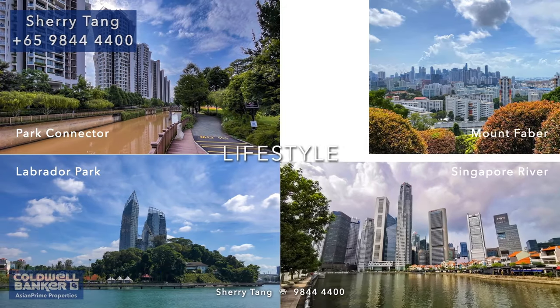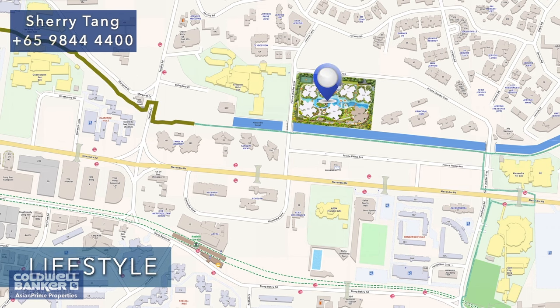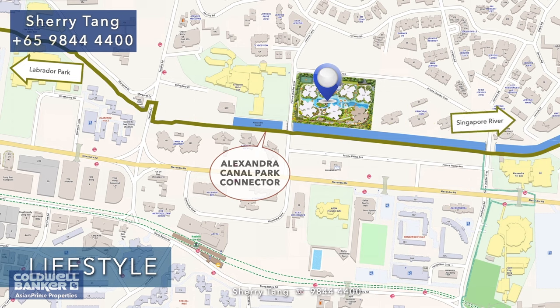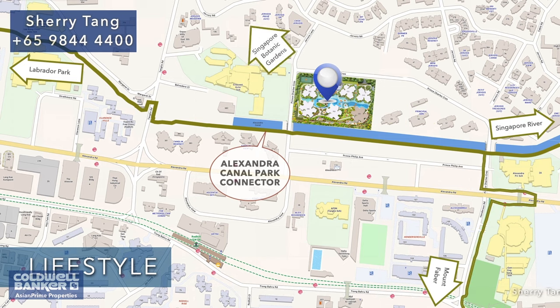The park connectors surrounding The Crest either lead you to town, going through River Valley to the Marina Bay vicinity, or towards the Henderson Park Connector leading you to Hort Park and Mount Faber. For nature lovers, you can enjoy walks or jogs to the southern ridges. You can easily cycle to town via a wide network of park connectors and reconnect with nature to wind down after a long day of work.